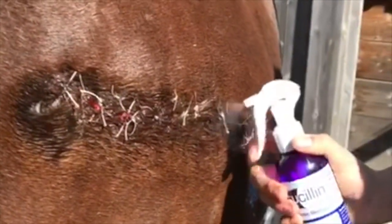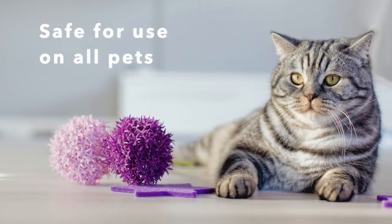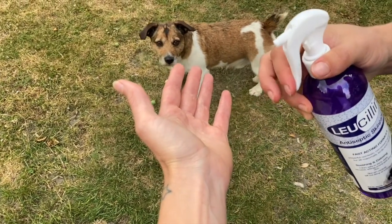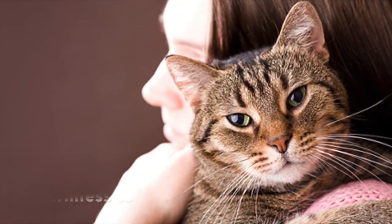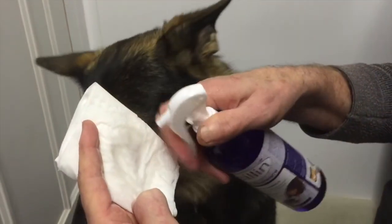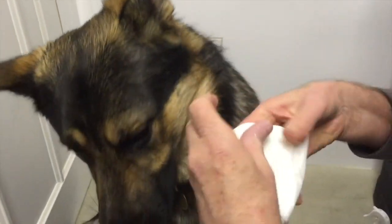Hypochlorous acid kills bacteria, virus and fungal spores on contact, and is used in the pet industry to flush wounds and manage topical skin allergies. Lucillin can also be used as a tool to protect against cross-contamination risk. Lucillin is harmless to tissue, so it is suitable for all external uses including ears, eyes, sensitive and allergy prone skin.